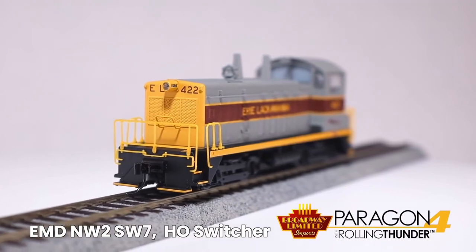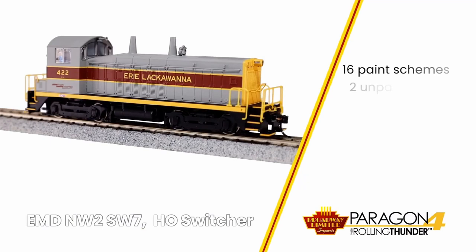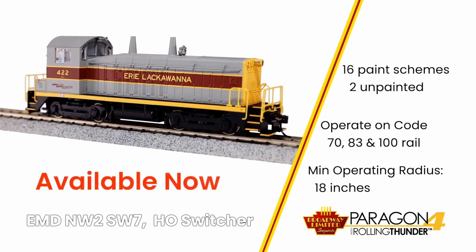They feature prototypical light operation, prototypically accurate sounds, 16 paint schemes including two unpainted. Will operate on code 70, 83, and 100 rail. Minimum operating radius is 18 inches. These are at your dealers now.